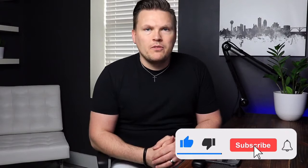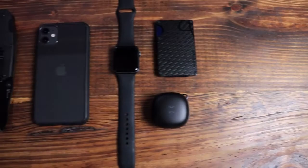My name's Lane Sebring, this is my channel. I help entrepreneurs create passive income streams and self-publishing authors write and publish their books. I also do product reviews from time to time, so if you're into that kind of stuff, definitely give this video a like and subscribe. So this is my everyday carry with a cool little caveat — all of these items can be purchased on Amazon and there will be a link down in the description below.